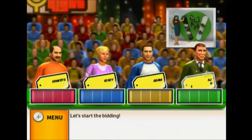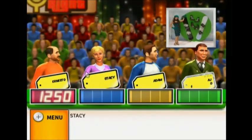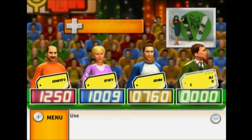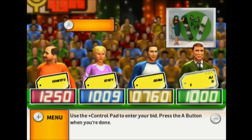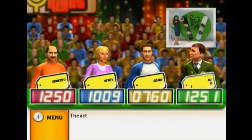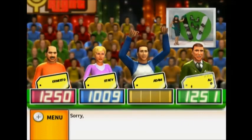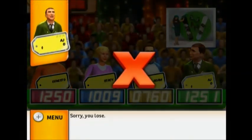Let's start the bidding. What is your bid? The actual retail price is $765. You lose. This is your first strike.